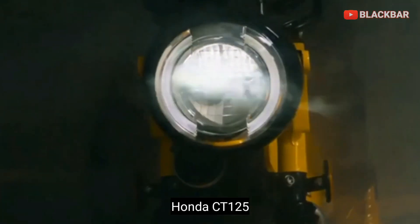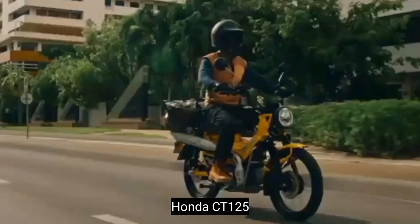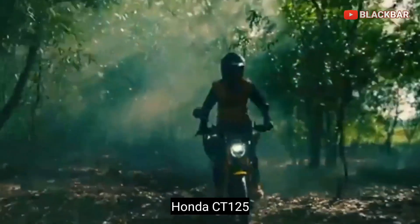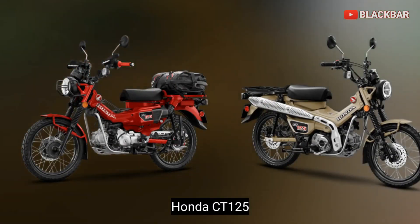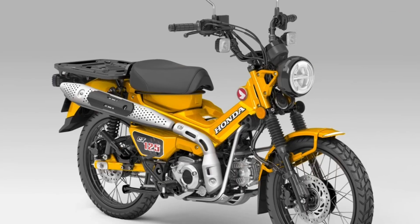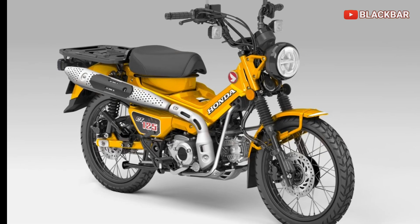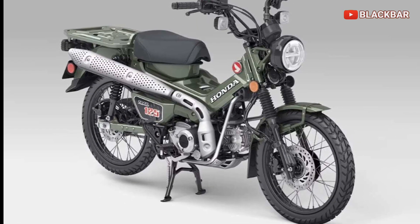Generasi terbaru sekarang yaitu Honda Trail CT125 yang dirancang atau diproduksi tahun 2019. Dengan kapasitas mesin 124,9 cc, 4 tak dan 4 percepatan. Untuk rem sudah ABS depan belakang. Motor ini dipasarkan di Thailand dan di Indonesia.